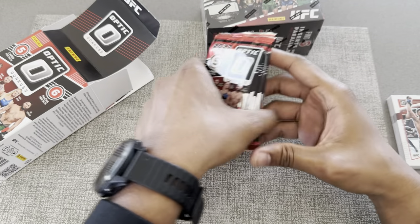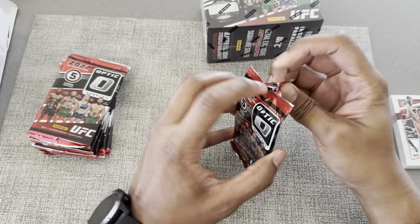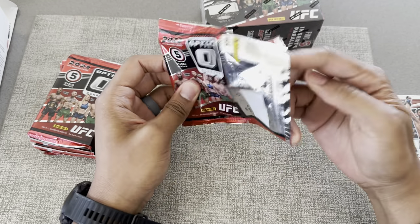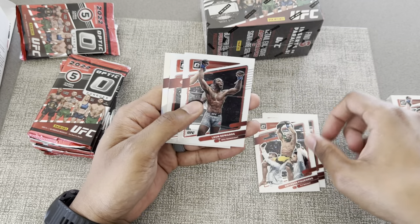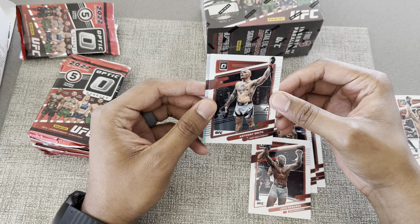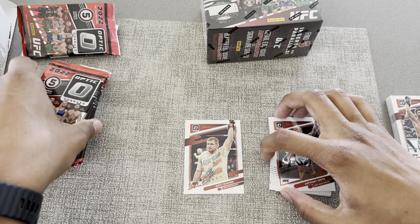Donruss — so there's six packs, five cards each. Let's chuck them up and see what we got going. Alright — Brunson, Figueiredo, Leon Edwards, and we got a silver in the back, Anthony Lionheart Smith, and Matt Hughes. OG in the game.